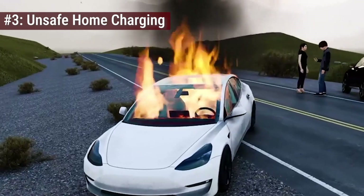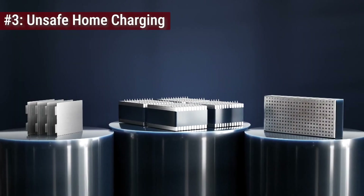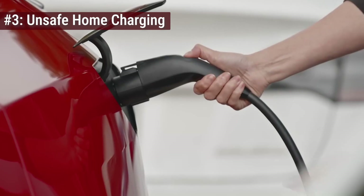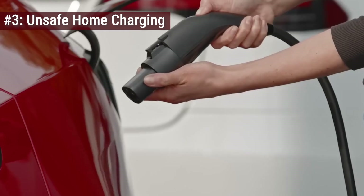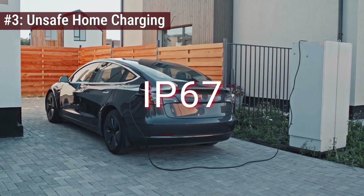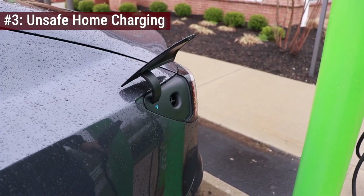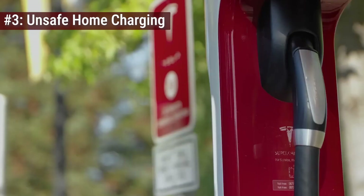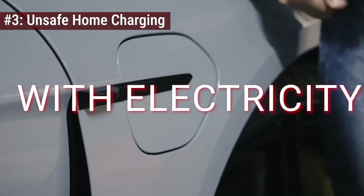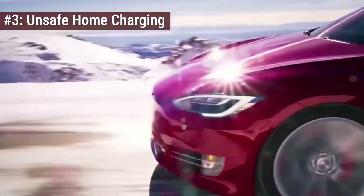And it gets worse outside. You might think a little rain is harmless, but water is the ultimate conductor for chaos. Unless you are using equipment with a certified IP rating — like IP65 or IP67 — designed to seal out dust and high-pressure water, you are inviting corrosion and short circuits directly into your charging port. Don't improvise with electricity. If the cable isn't certified for the job, it doesn't touch the car.